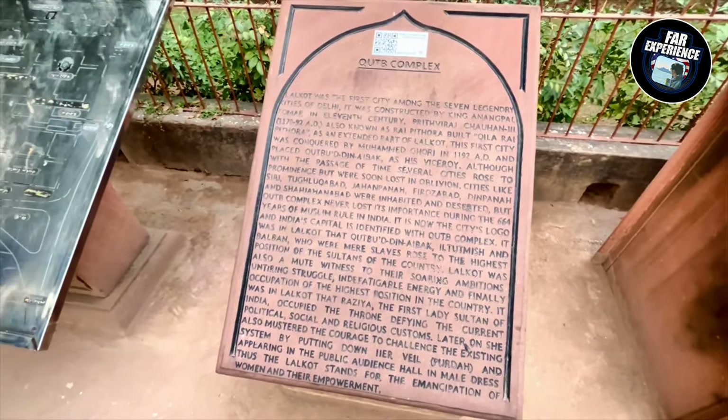I recommend anybody who is visiting Qutub Minar to try and book the tickets online, because nowadays they are offering the tickets online.